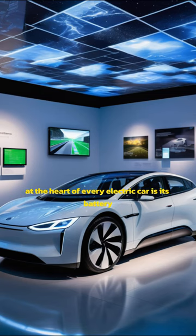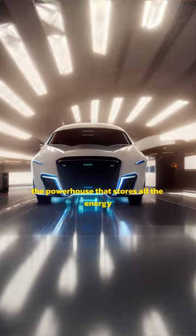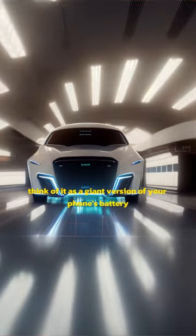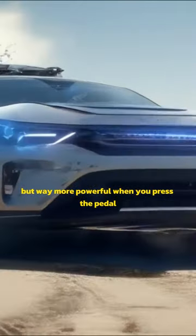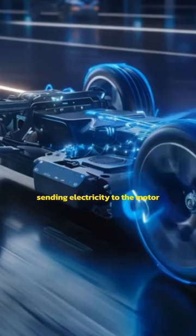At the heart of every electric car is its battery, the powerhouse that stores all the energy. Think of it as a giant version of your phone's battery, but way more powerful. When you press the pedal, the battery springs into action, sending electricity to the motor.